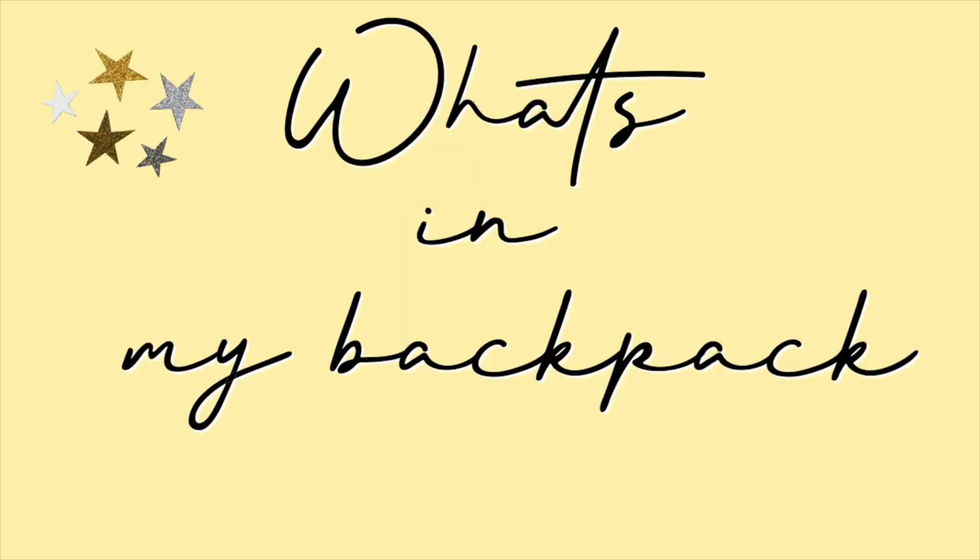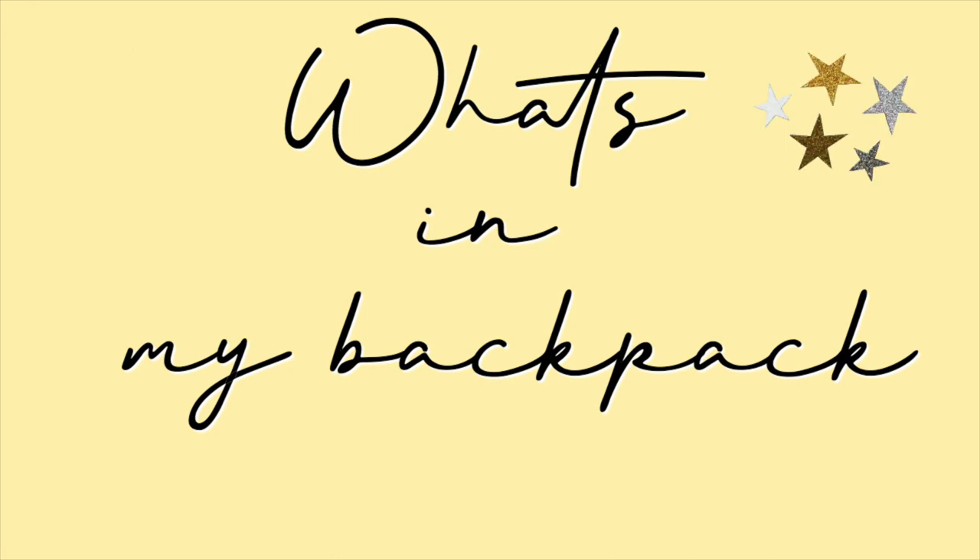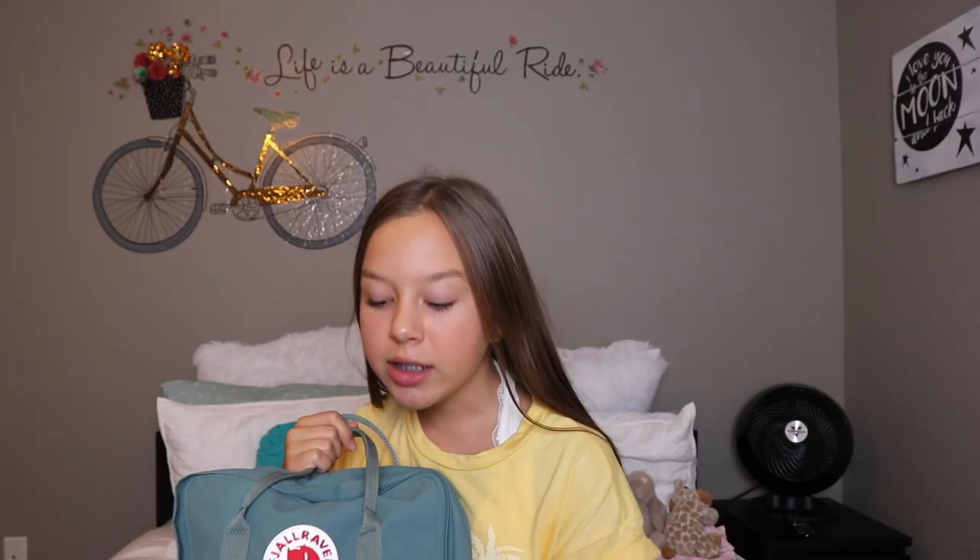Hey guys, it's Cammie. Welcome or welcome back to my channel. Today's video is going to be a what's in my backpack. I recently got this backpack — I got it for my birthday from my sister, so thank you. Birthday haul coming soon.